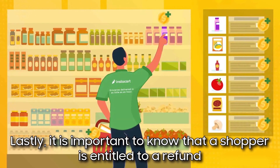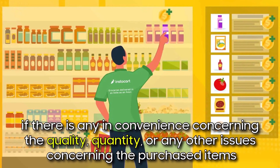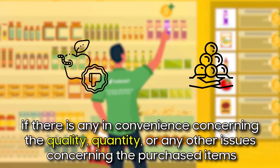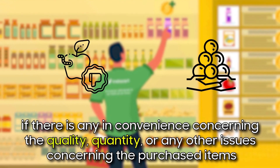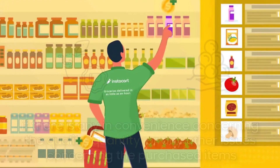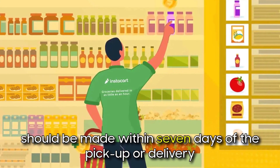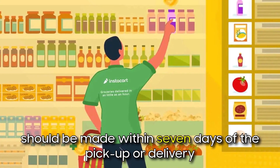It's important to know that a shopper is entitled to a refund if there is any inconvenience concerning the quality, quantity, or any other issues concerning the purchased items. It is also crucial to remember that refund requests should be made within 7 days of the pickup or delivery.